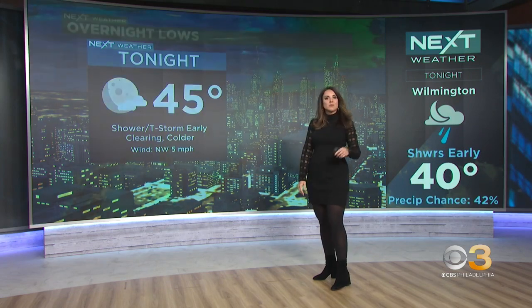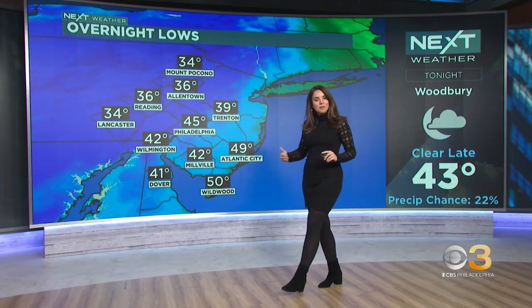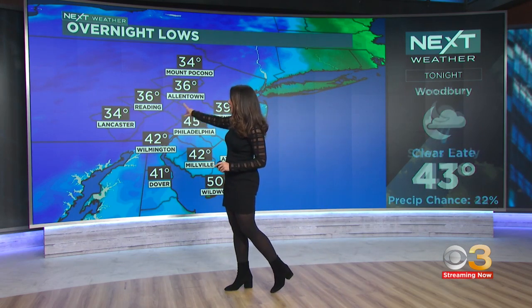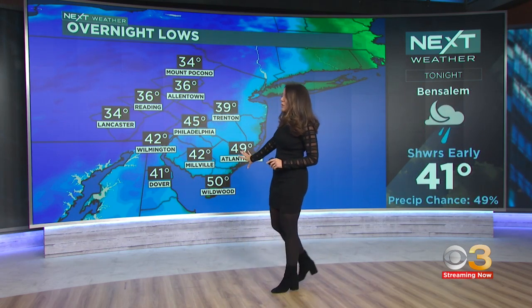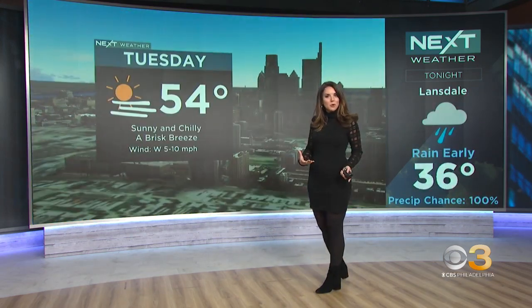45 degrees tonight, with a shower and thunderstorms still around for the next couple of hours, then temperatures tumble. 45 degrees tomorrow morning in Philadelphia, 30s across the north and west suburbs. It's not going to be quite as chilly down the shore because clouds will take longer to break — clouds will keep you a little bit milder overnight.